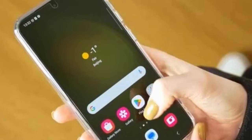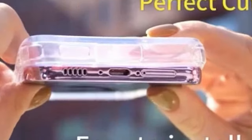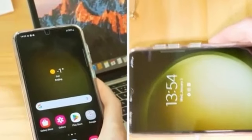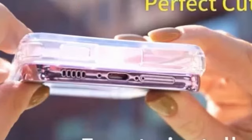Despite its protective features, the Odorcon Clear case maintains a slim profile, making it easy to slide in and out of pockets. The textured edges provide a firm grip, enhancing your control while using the phone for calls, texting, gaming, or taking selfies. The case's pure electroplated buttons offer a durable and responsive click experience. In conclusion, the Odorcon Clear case is an ideal choice for Galaxy S24 Plus owners seeking a transparent and protective solution. With its high-quality materials, impact-resistant design, and slim profile, this case offers a stylish and reliable way to safeguard your device.